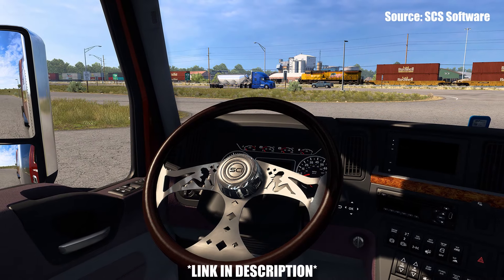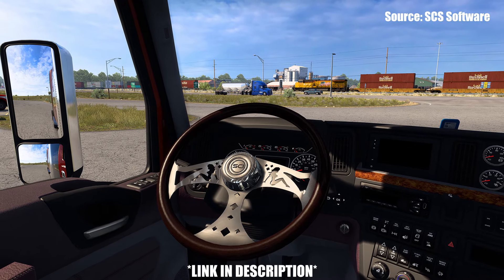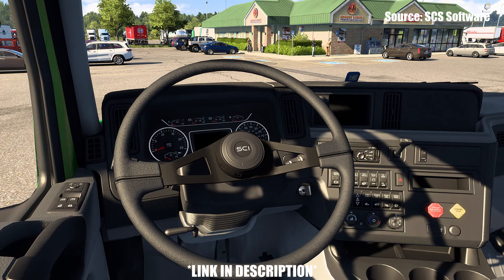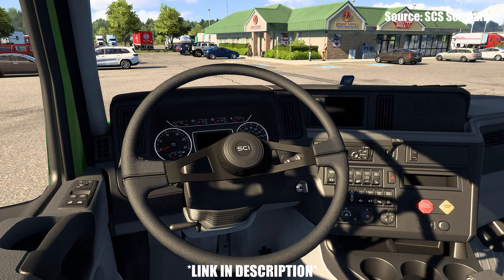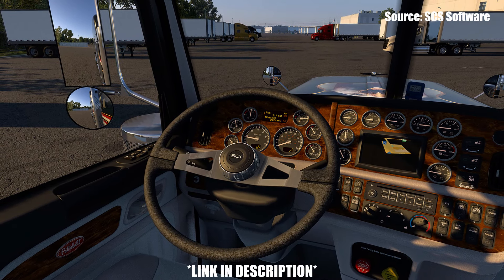SCI Software also decided to go back to the existing steering wheels and revamp them, doing touch-ups and giving them updated looks to bring the quality up to the standard of the freshly added wheels. Those who own or purchase the pack will be able to choose from over 50 steering wheels to customize your truck, which is something I'm very excited to do.